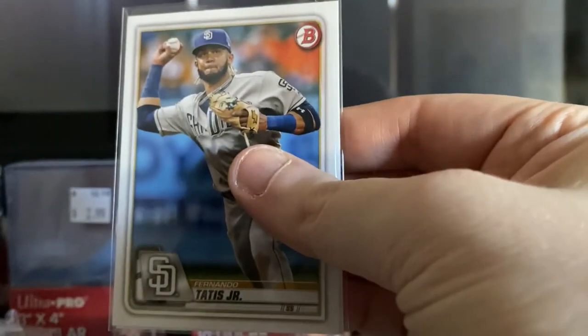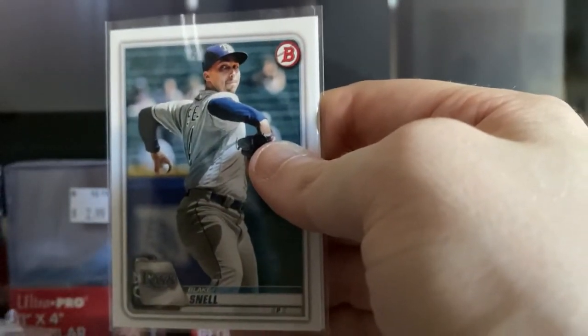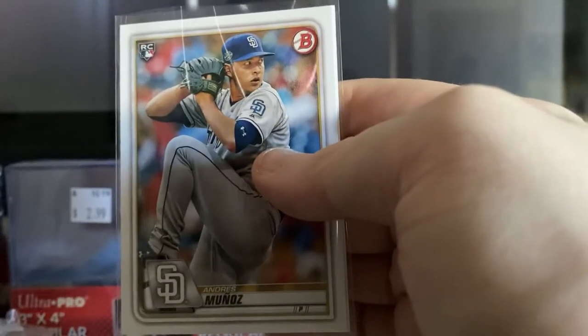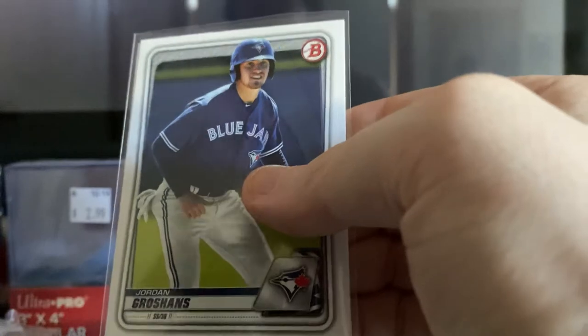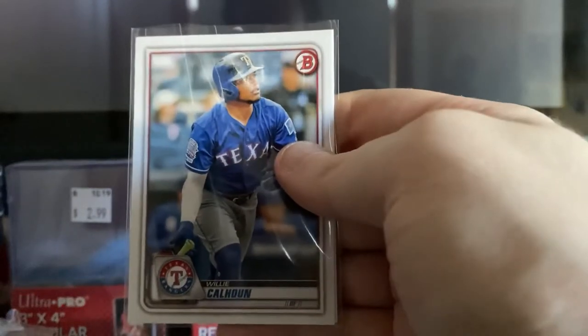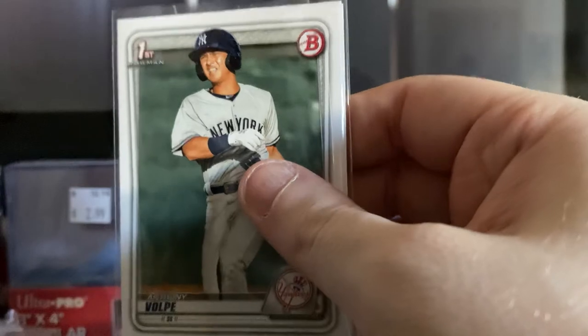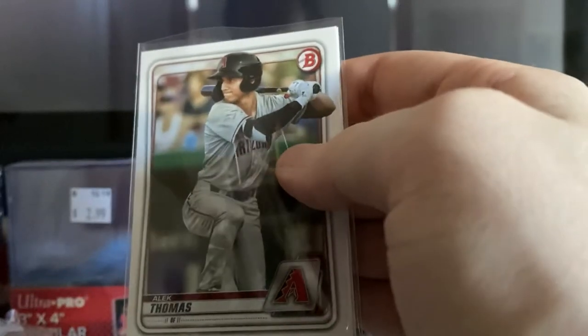Fernando Tatis Jr. Blake Snell. Zach Gallin rookie card. Andres Munoz rookie card. Jordan Groshans. Willie Calhoun. This is one of the top prospects on the Yankees — the first Bowman card of Anthony Volpe. Alec Thomas.